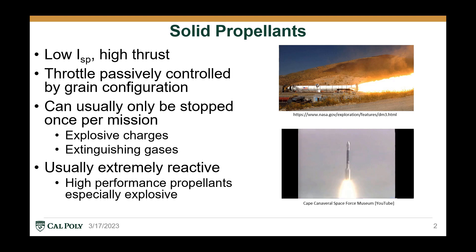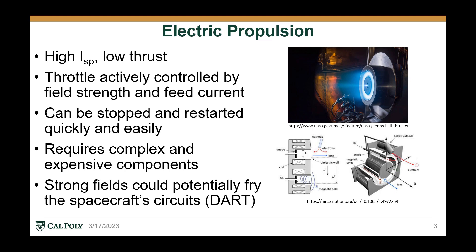The combustion of a solid rocket motor can be stopped, but generally only once per mission, using either explosive charges detonated on the casing so that the combusting gases may escape, or injecting extinguishing gases directly into the combustion chamber. The propellants used for solid rocket motors are also usually highly reactive, especially with high performance propellants.